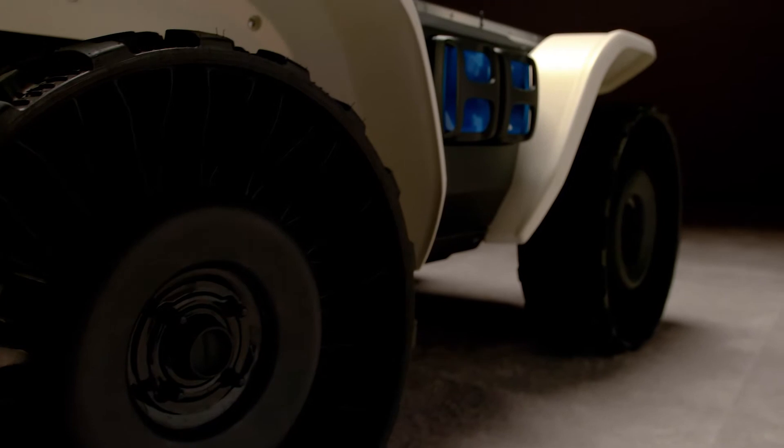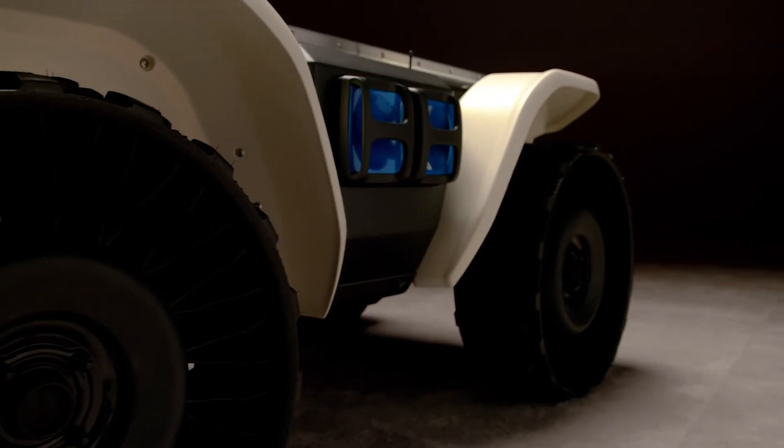The Honda D1-8 incorporates the Mobile Power Pack battery system, which is both chargeable in the unit and also removable and swappable.